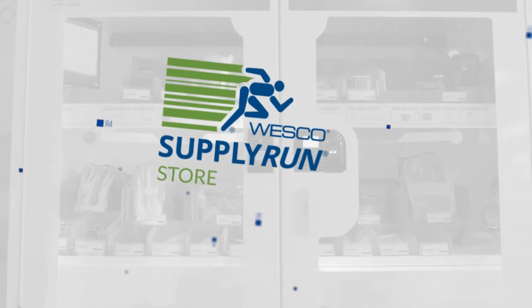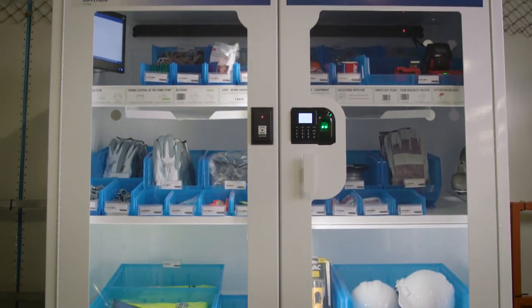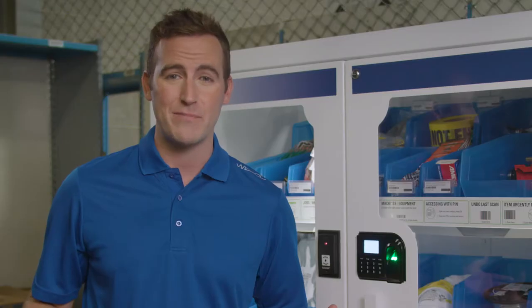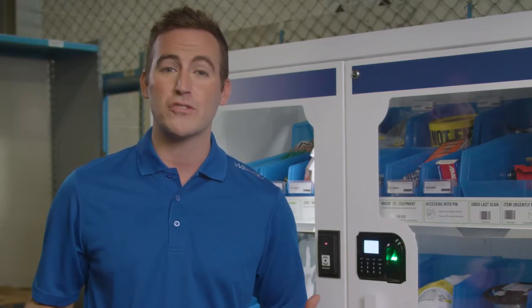Meet the Wesco Supply Run Store, the world's leading-edge inventory storage system. This system is designed with the features companies need most: security and flexibility. The Wesco Store surpasses other systems, doing the job of two to four traditional machines — it is the most cost-effective vending option in the world.